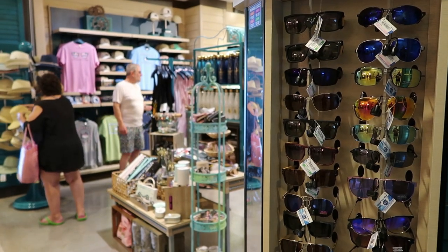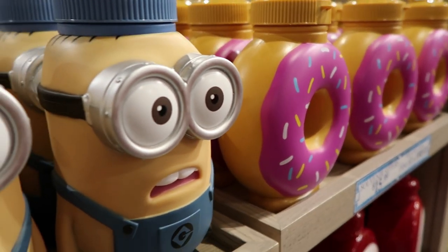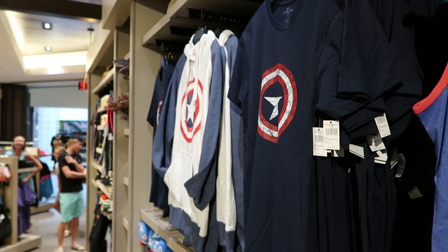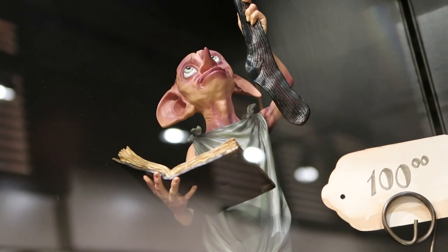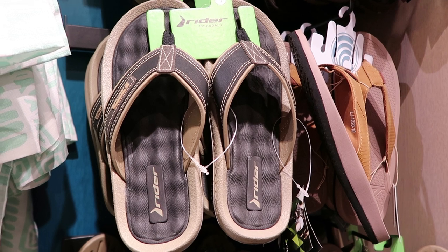It wouldn't be a Universal resort without a Universal Studio Store. Most ride-specific merchandise is only in the parks, but for the most part the store has everything the parks have — wands, masks, t-shirts, pins, and paraphernalia. They even have traditional hotel gift shop items like Advil and sunscreen. I bought a pair of flip-flops here the other day; they were wildly expensive, but I needed them and they were there.